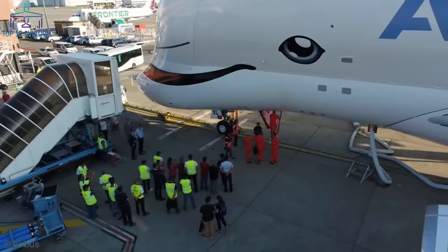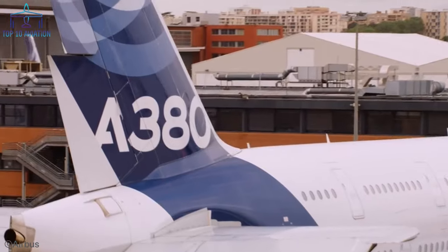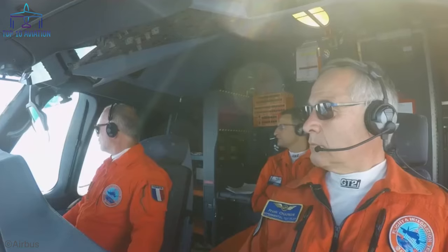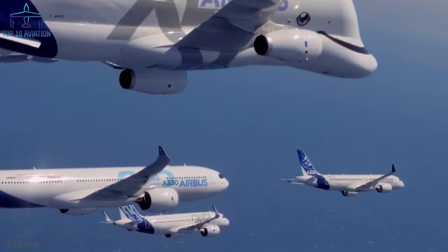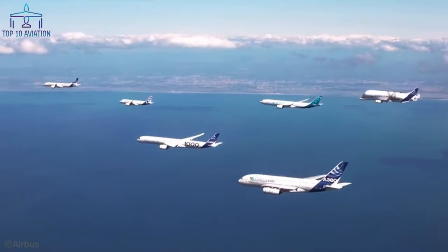Have you ever seen any of these modified Airbus airplanes in real life? Let me know in the comments below! Want to watch more amazing top 10 aviation content? Click on any of the videos on your screen, and don't forget to subscribe to never miss an upload. Thank you all for watching and I'll see you in the next one!